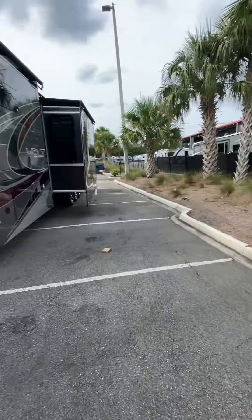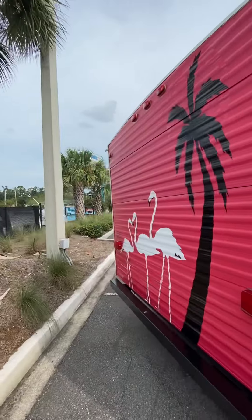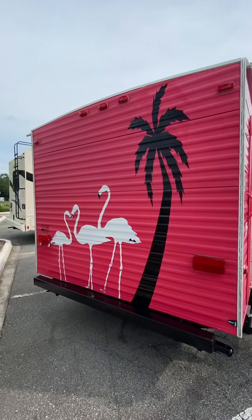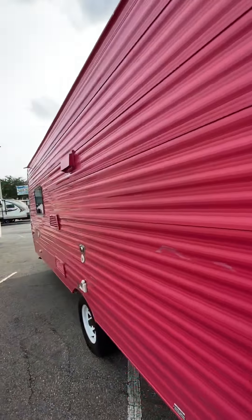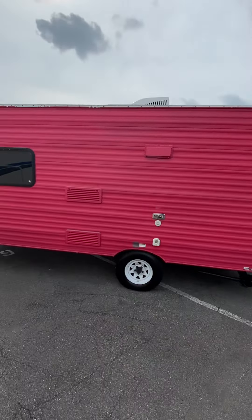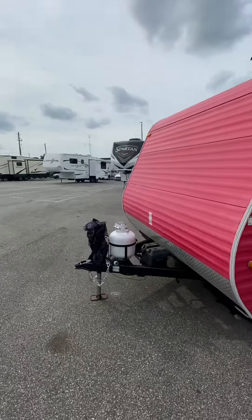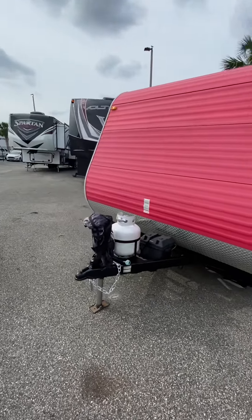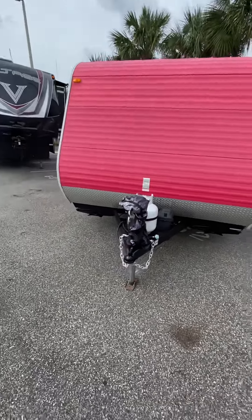Come out and get a quick walk around here on the outside. Got the flamingos on the back — why wouldn't it have flamingos on the back? Come around the front, and underneath that canvas cover is an electric tongue jack.